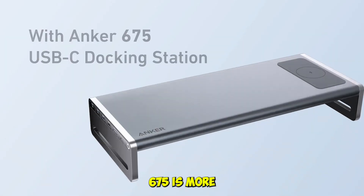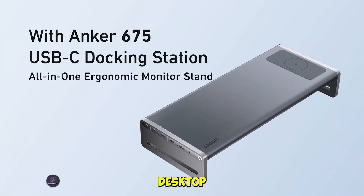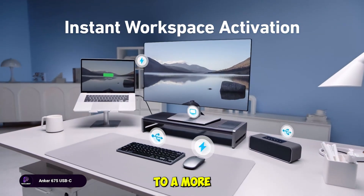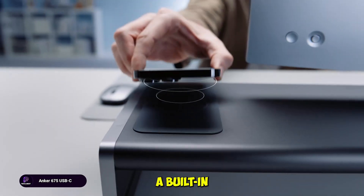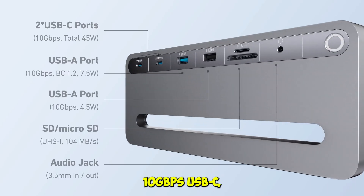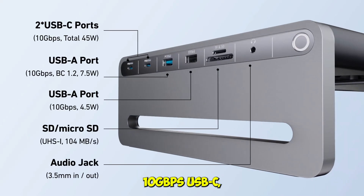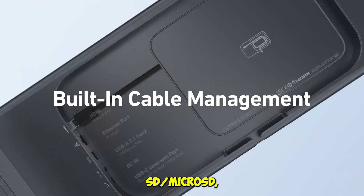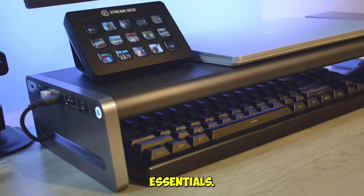The Anker 675 is more than just a dock — it's a full desktop upgrade. It doubles as a monitor stand, which helps elevate your screen to a more ergonomic height, and includes a built-in wireless charging pad for your phone or earbuds. With 12 ports, including 10 gigabits per second USB-C, USB-A, HDMI 4K at 60Hz, SD/microSD, and Ethernet, it covers all the essentials.